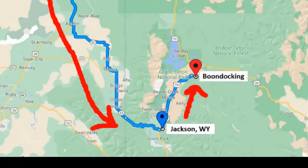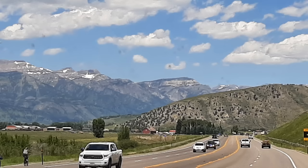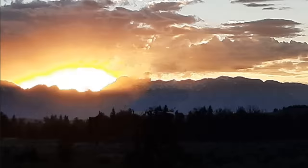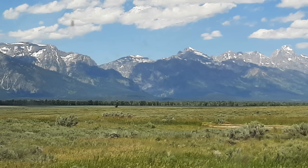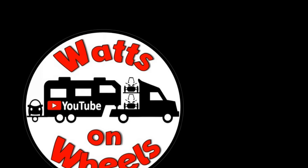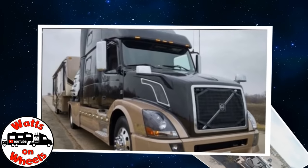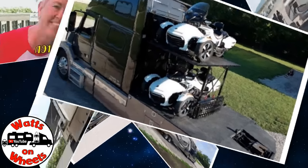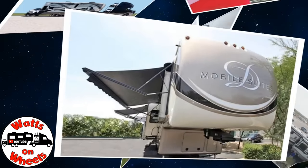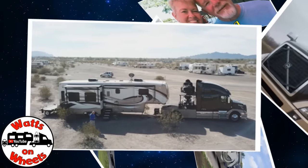We traveled from Island Park, Idaho, down through Jackson, Wyoming, up to a boondocking spot just outside of the Grand Tetons. We did and saw a lot while we were there, so enjoy the video. We're Dave and Karen from Watts on Wheels, and we sold our sticks and bricks to RV full-time now that we are retired. We travel with our heavy-duty truck Leroy, our two K&M motorcycles, our DRV Dixie, and our smart car Zippy. Don't forget to subscribe and click on that bell to be notified when we post a new video.